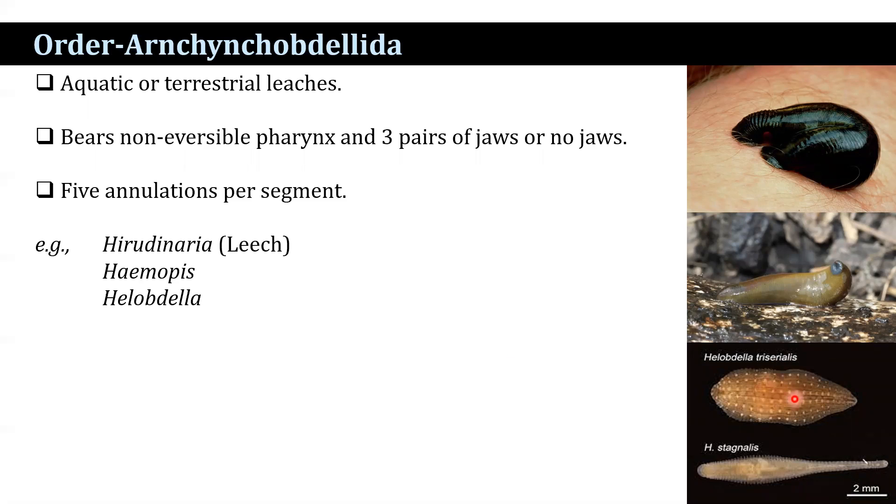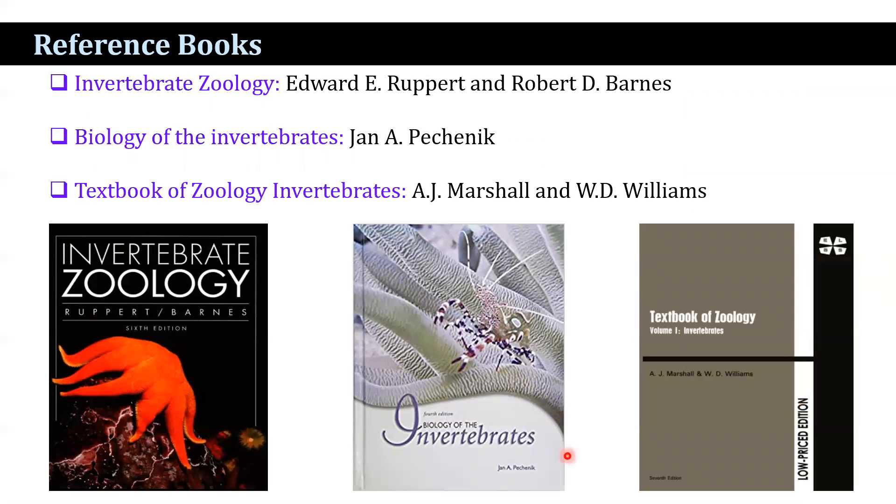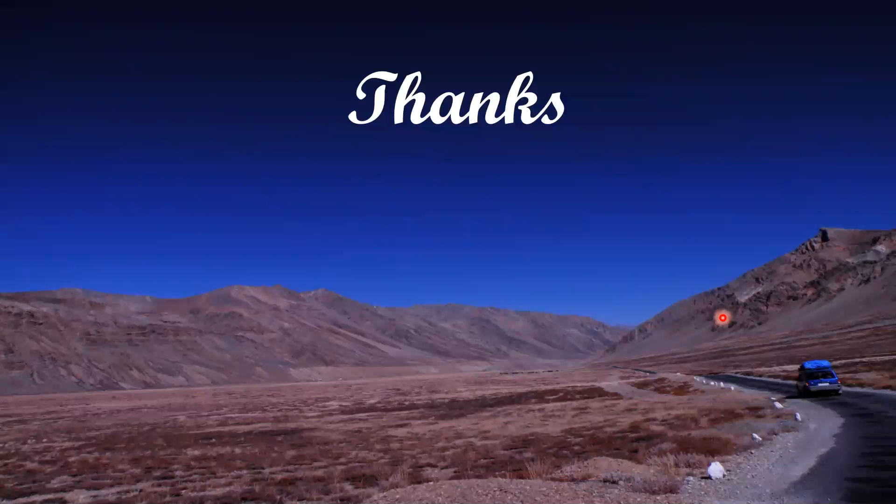The classification scheme is based on Invertebrate Zoology, sixth edition, edited by Edward D. Ruppert and Robert D. Barnes. Other reference books include Biology of the Invertebrates and Textbook of Zoology: Invertebrates by Marshall and Williams. Thank you everybody.